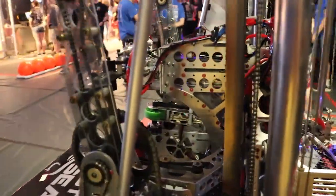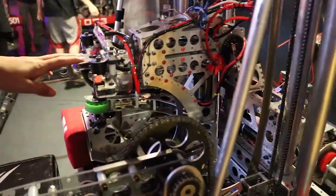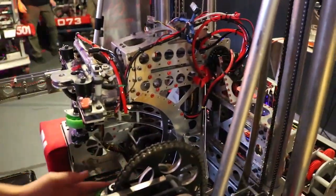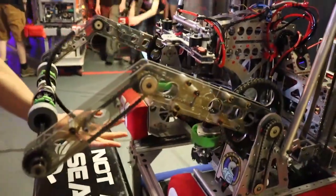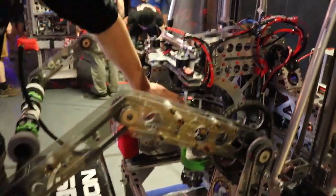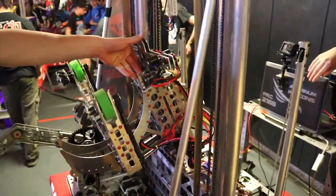So this is the claw right here — I'll move this out of the way. And this is our cargo manipulator, where it brings the cargo in and contains it, fitting the shape of the cargo.